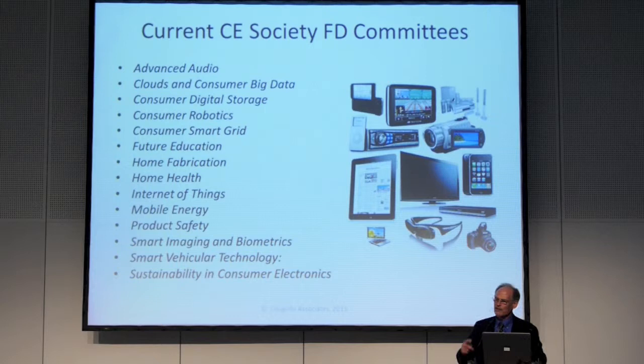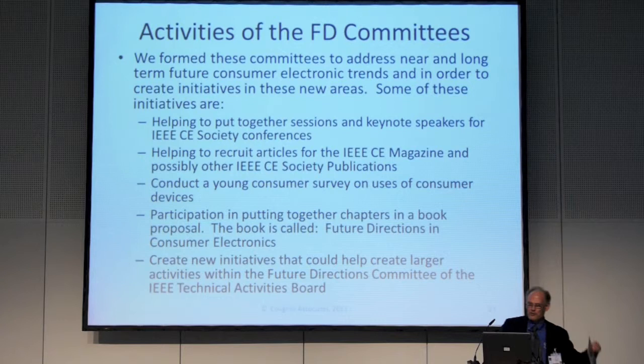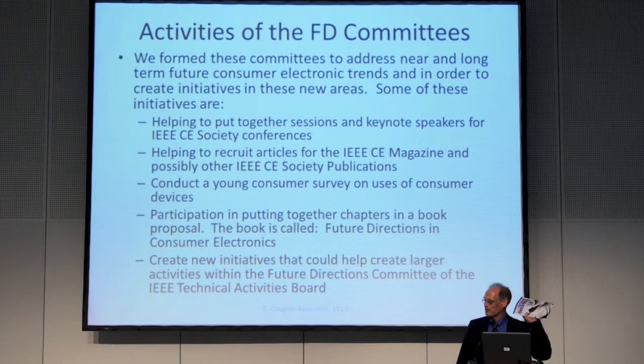What we want to do with these committees is address near and long-term future direction trends and create initiatives that serve the society. Some of these initiatives include helping to put together sessions and keynote speakers for IEEE consumer electronics conferences, helping to recruit articles for our magazine. One of the articles in the magazine recently won what they call an Apex Award — an important journalism award.